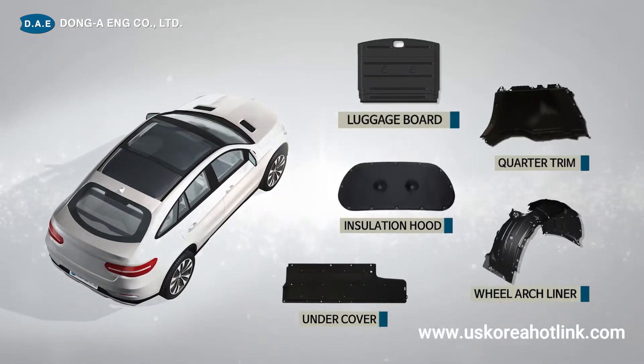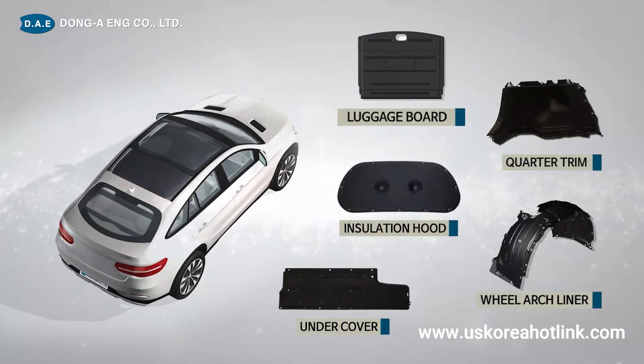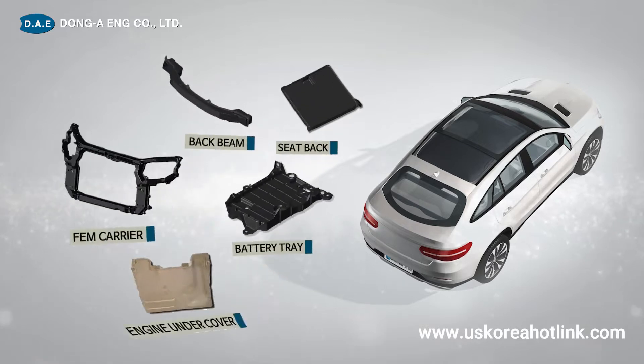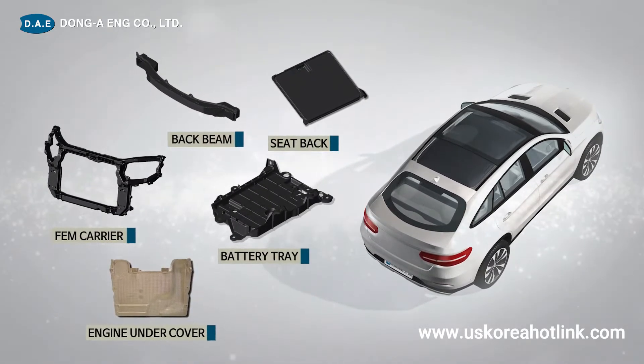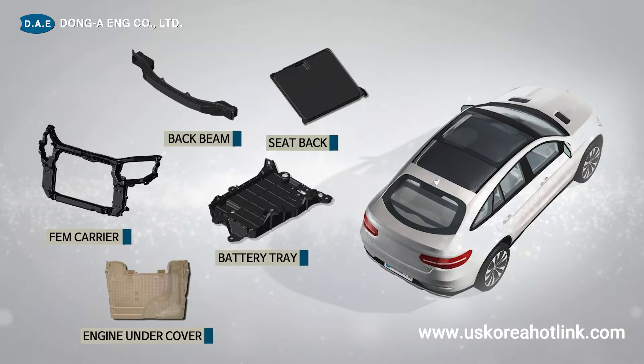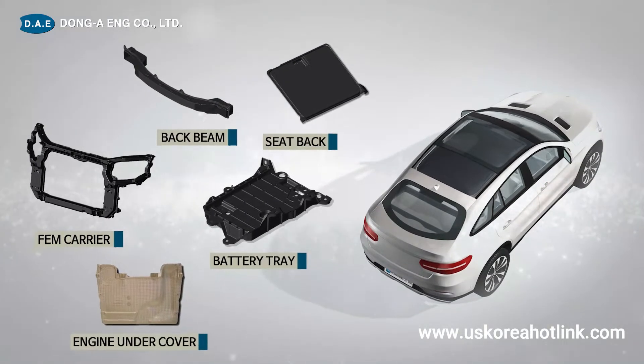We also produce molds such as luggage board, quarter trim, insulation hood, and undercover. We manufacture special method molds such as back beam, seat back, carrier, engine undercover, and battery tray with GMT and SMC materials.